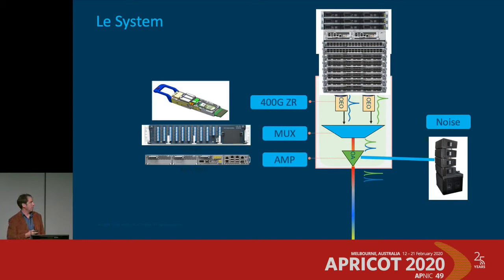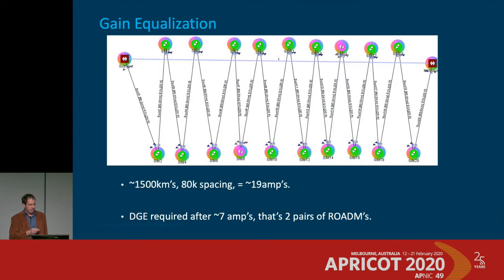As a rough idea: a big honking router with ZR optics goes into a mux, into an amplifier with a noise loading function on the side — much simpler than today. About every seven amplifiers in a 1,500-kilometer chain you currently need to insert a pair of ROADMs to do channel balancing and equalization, which means a whole set of different products to manage and spare. New technology can bake that channel balancing function into the amplifiers themselves, making them self-tuning — absorbing ripple from both the fiber and the previous amplifier.